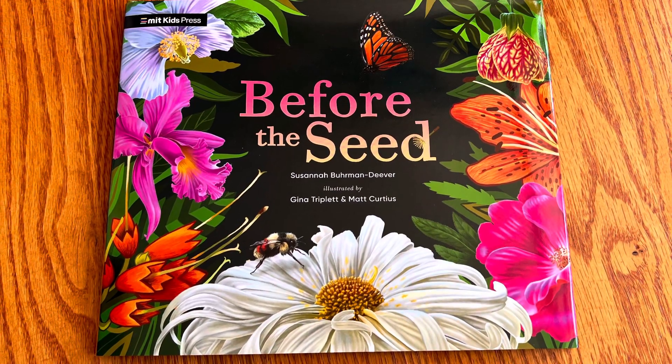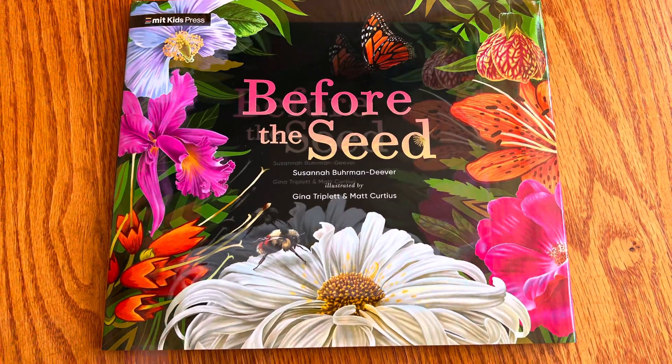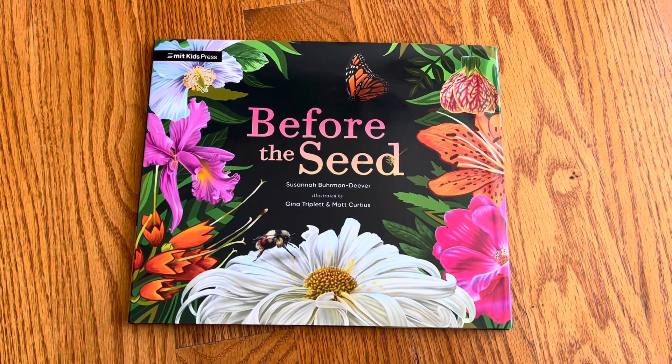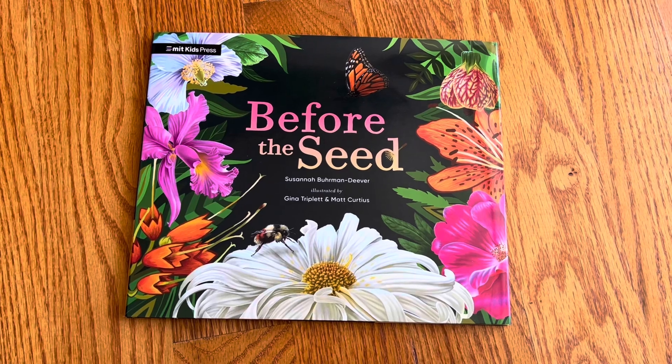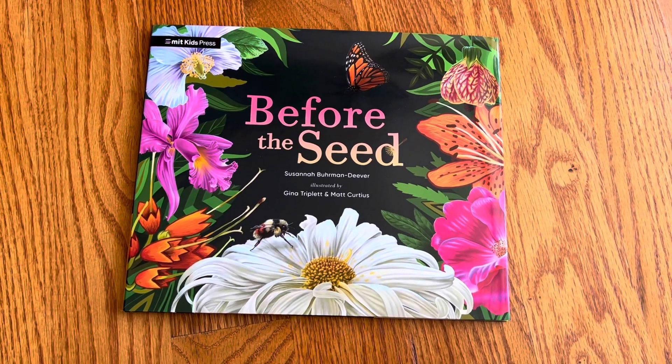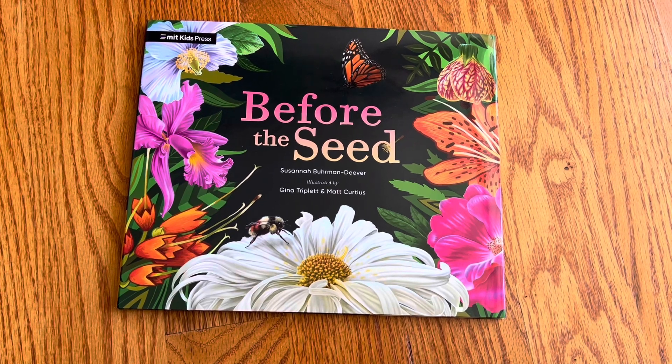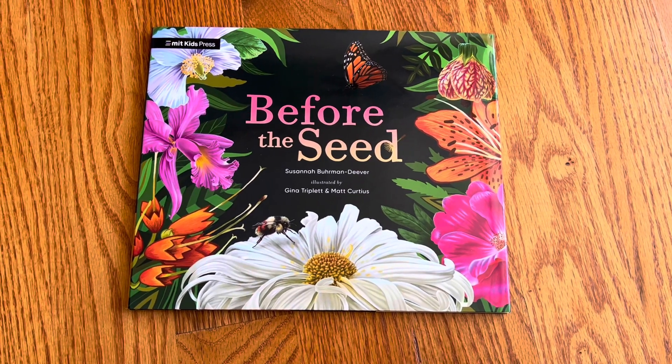Hooray! This unboxing is 'Before the Seed' by Susanna Berman Deaver, illustrated by Gina Triplett and Matt Curtius, and it's published by MIT Kids Press.